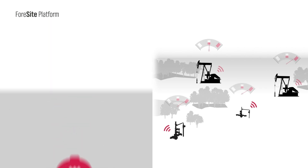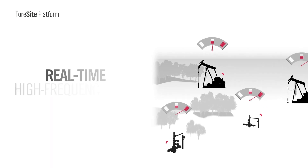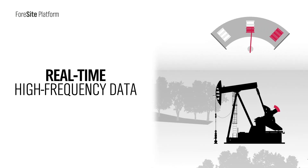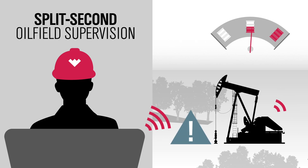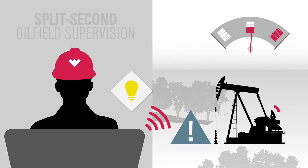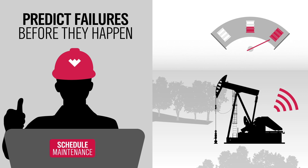Foresight seamlessly integrates physics-based oil field engineering models with real-time high-frequency data to create a custom plug-and-play interface that provides split-second supervision of all critical components. Advanced oil field analytics predict rod lift and ESP failures to extend equipment run life and maximize asset productivity.